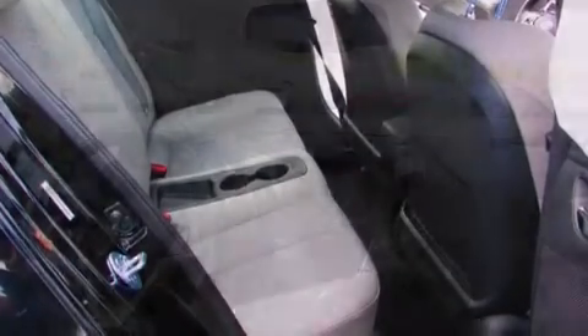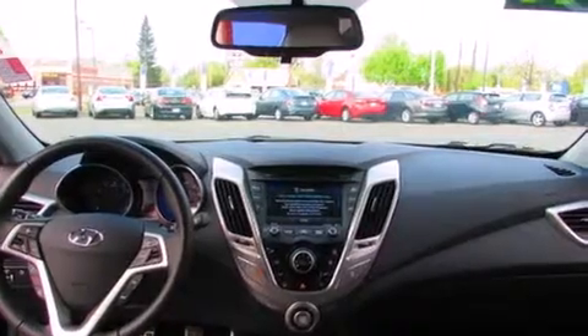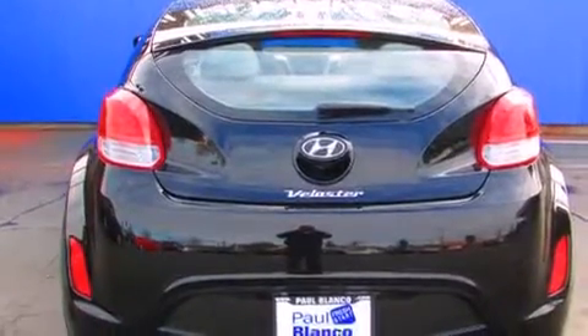Its top features include a navigation system, Hyundai Blue Link, Hill Start Assist, and Traction Control and Stability Control systems.